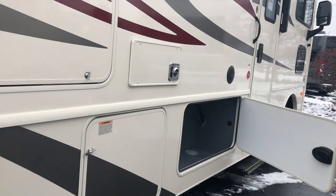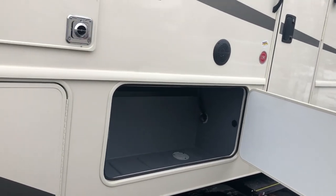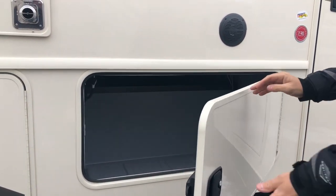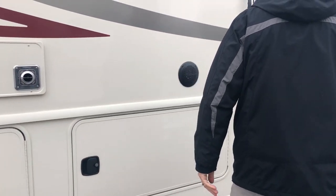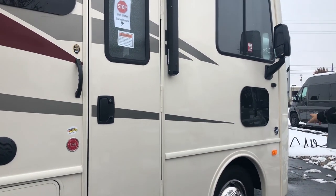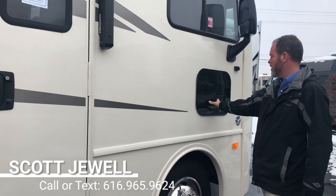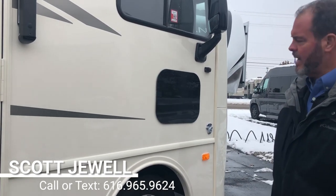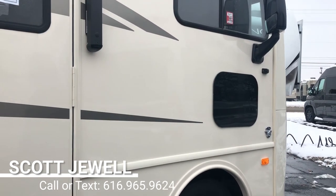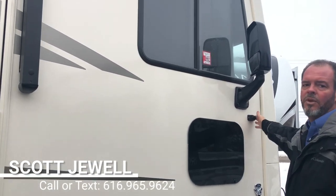There's lots of storage throughout the unit — this goes up and over to the other side, so you can put long items in there like ladders. They also have what they call a doggy window right by the floor in the passenger area, which gives you a good view of your blind spot. This unit also has side-view cameras.